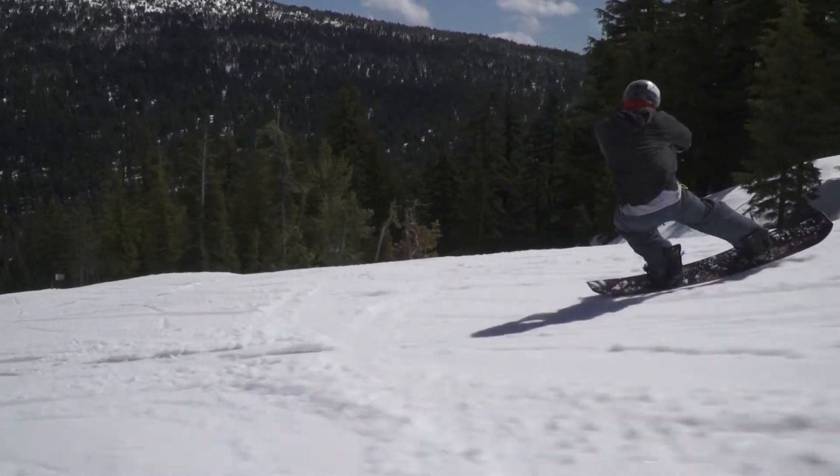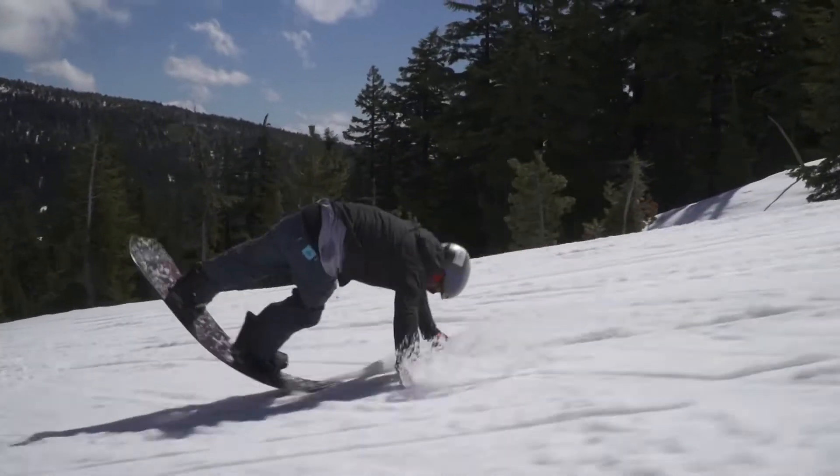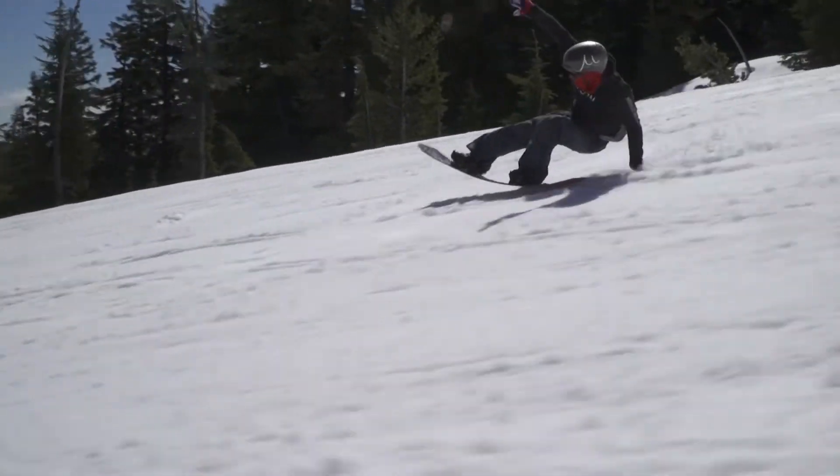Their claim to fame is the soft edge. The soft edge is a smooth bend in the base material that allows you to do a very new maneuver on snow — it allows you to drift. Very much like a surfboard, it can move laterally through the water. A snowboard historically is always sort of up on one edge or the other, carving one way or the other.